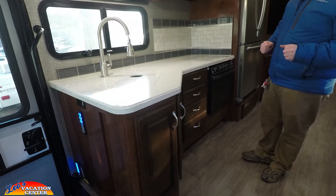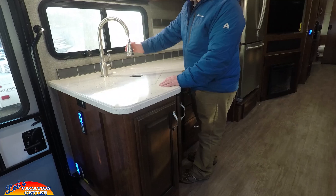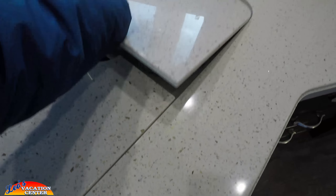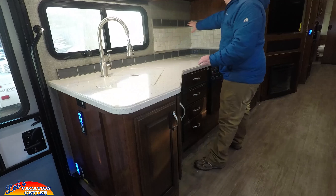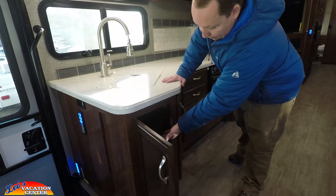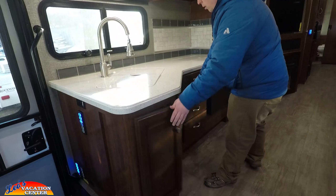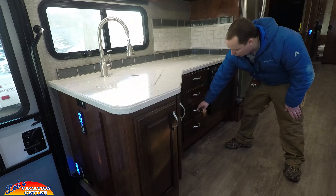Coming to the other side of the kitchen, you have nice solid surface countertops and a residential sink with deep stainless steel sink and sink toppers. There's a tile backsplash and a window looking out at the campsite, which a lot of people ask about. You have a place for your trash can, storage underneath, a water heater bypass switch for winterization, and four drawers.